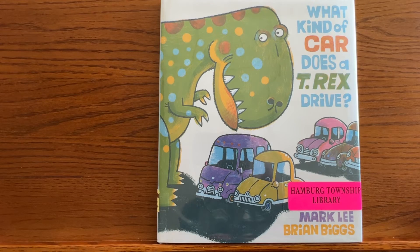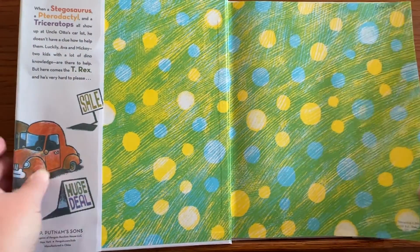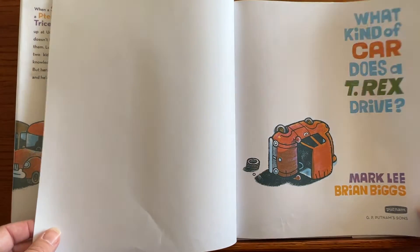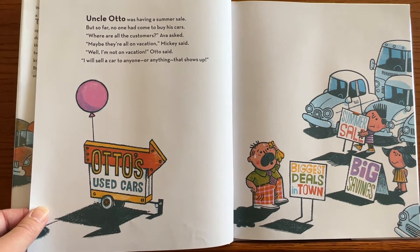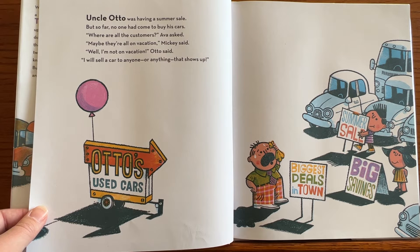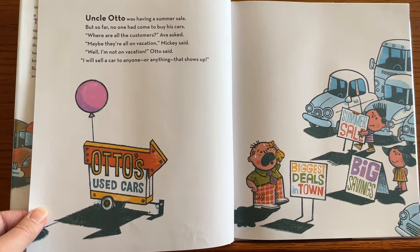'What Kind of Car Does a T-Rex Drive?' by Mark Lee and Brian Biggs. Uncle Otto was having a summer sale, but so far no one had come to buy his cars. 'Where are all the customers?' Ava asked. 'Maybe they're on vacation,' Mickey said. 'Well, I'm not on vacation,' Otto said. 'I will sell a car to anyone, or anything that shows up.'